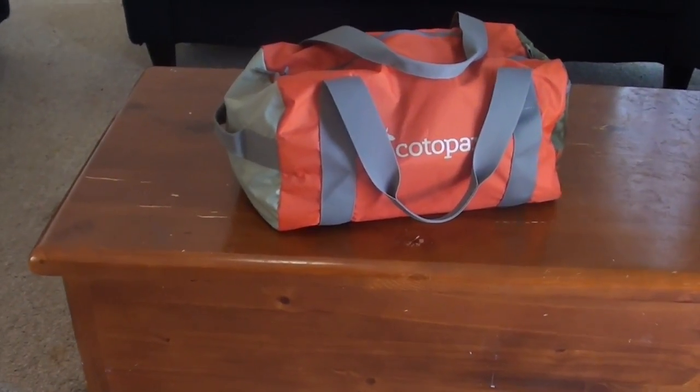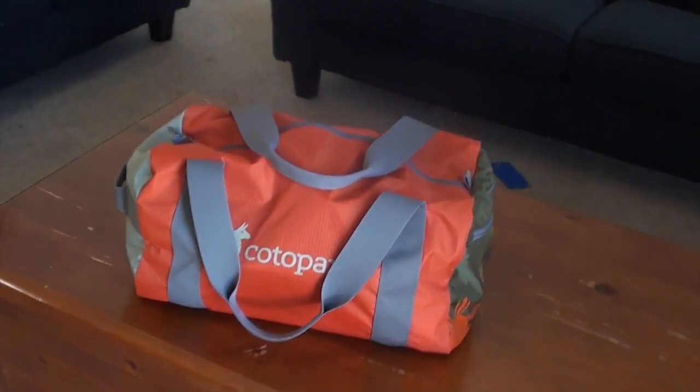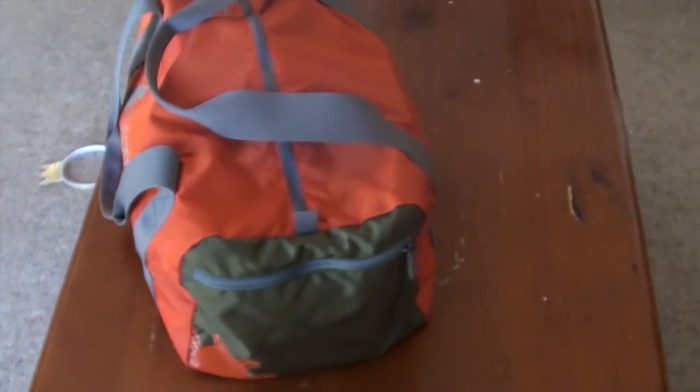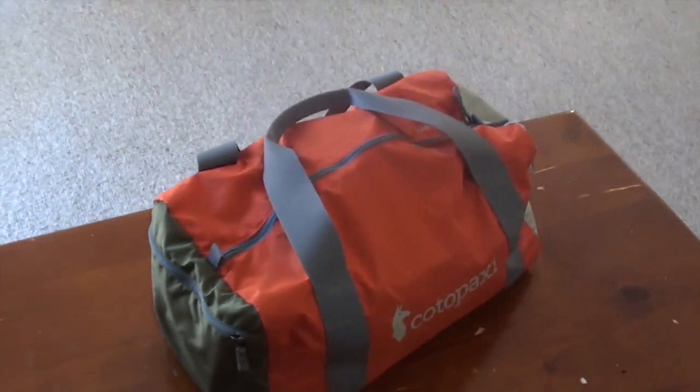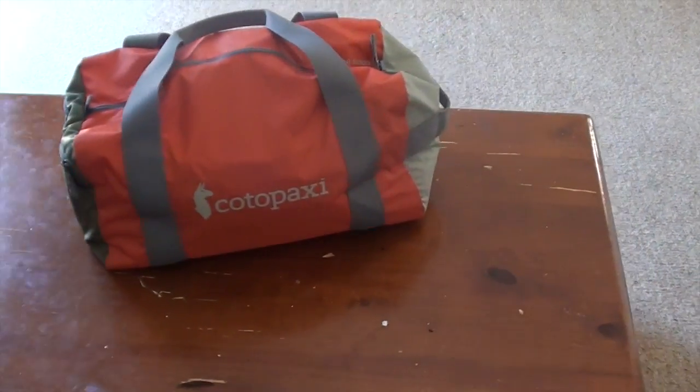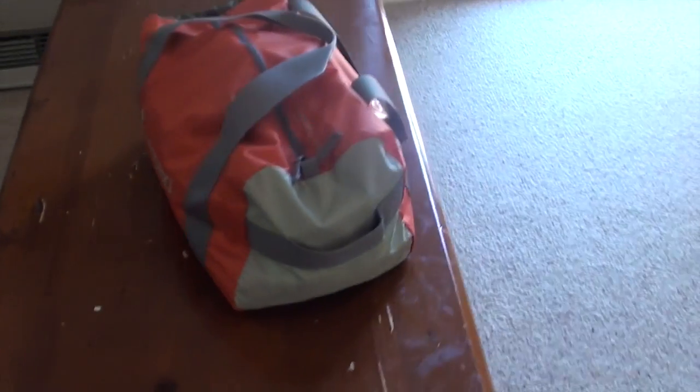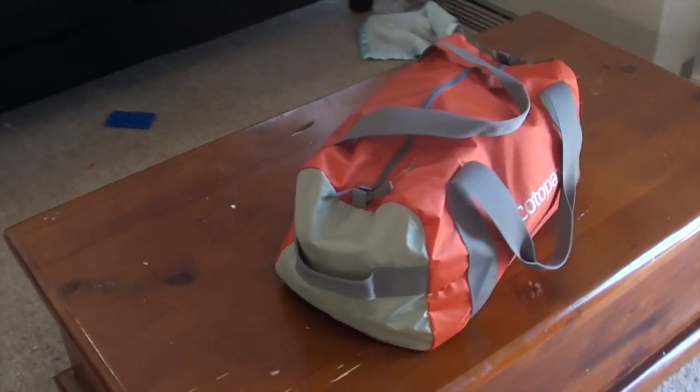Hey there, today we're having a look at this Cotopaxi barrel bag. As you can see it's pretty standard looking luggage, and that's exactly what it is.